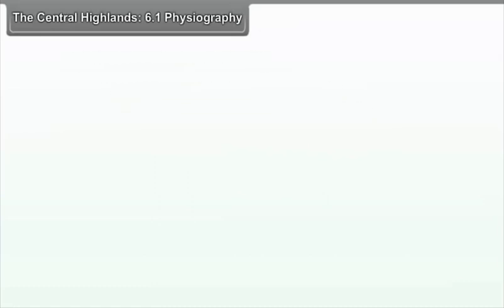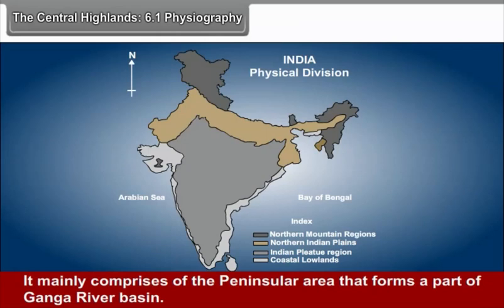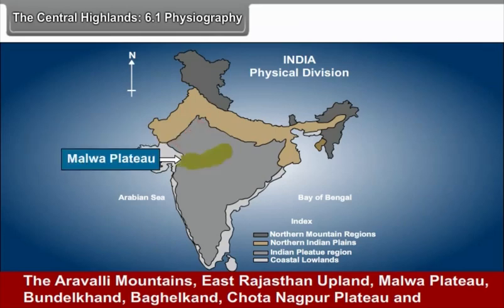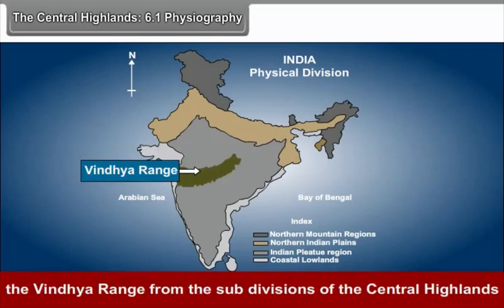6.1 Physiography - The Central Highlands: The region extending from the southern rim of the North Indian plains up to the Narmada Valley is called the Central Highlands. It mainly comprises the peninsular area that forms part of the Ganga River Basin. The Aravli Mountains, East Rajasthan Upland, Malwa Plateau, Bundelkhand, Bagelkhand, Chota Nagpur Plateau and the Vindhya Range form the subdivisions of the Central Highlands.